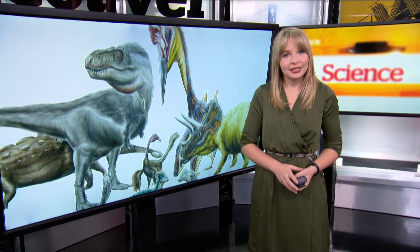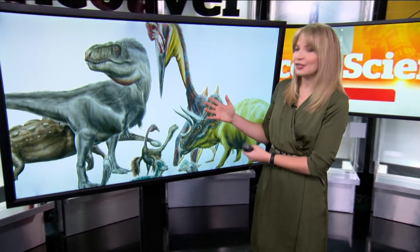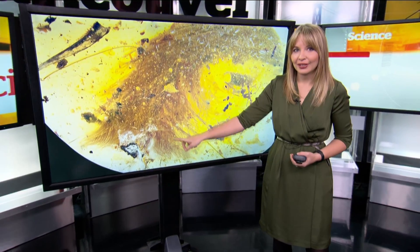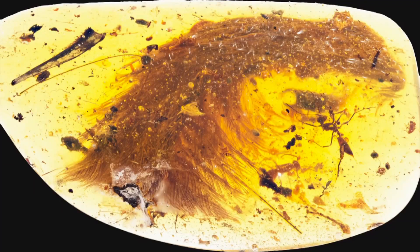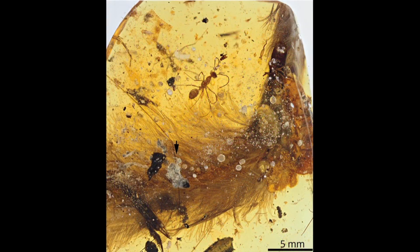But that could change. To the delight of scientists, a 99-million-year-old dinosaur tail was recently found preserved in amber, and it's covered in feathers. The amber sample, roughly the size and shape of a dried apricot, captures one of the earliest moments of differentiation between the feathers of birds of flight and the feathers of dinosaurs.